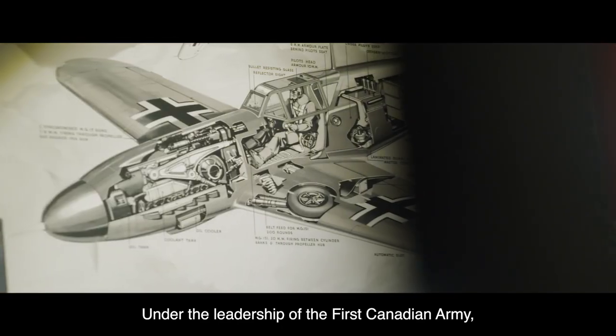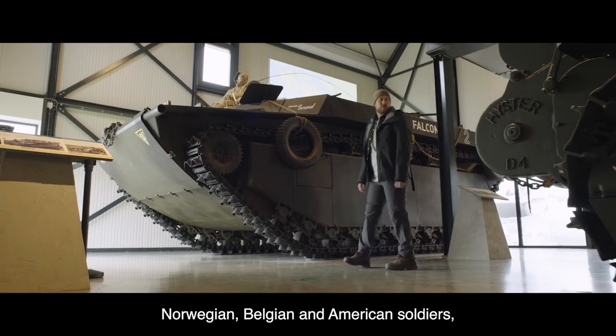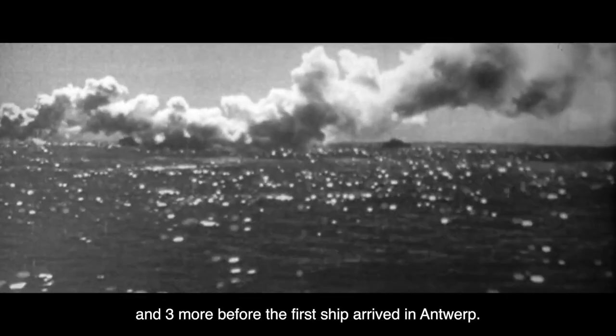Under the leadership of the First Canadian Army, and with the help of British, Polish, French, Norwegian, Belgian and American soldiers, it would take five long weeks of fighting to clear the Scheldt, and three more before the first ship arrived in Antwerp.